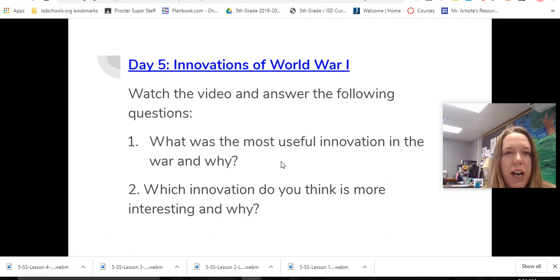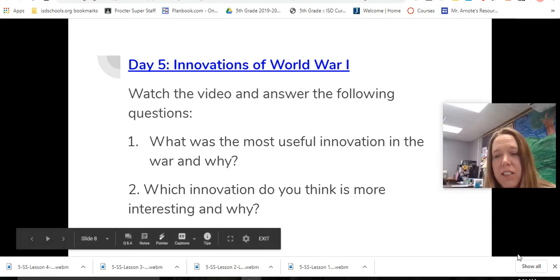Tomorrow we're going to talk about the close of the war and why that's why we celebrate Veterans Day. See you then!